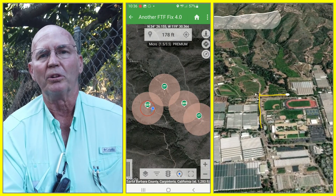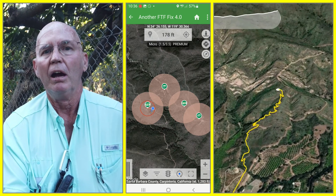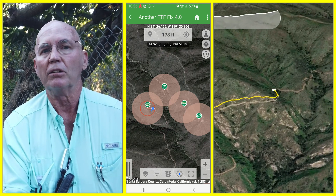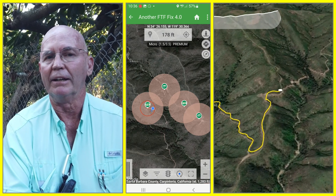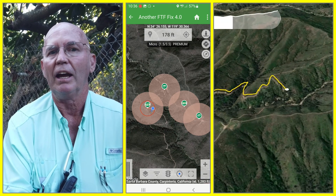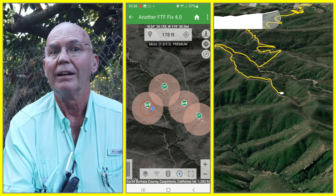Good morning. We're starting our hike on the Franklin Trail in Carpinteria, among the avocado groves. We're going to be doing a 10-mile hike to get two first-to-finds that published this morning. And then if we're so inclined, we might put on an additional three miles to get three lonely caches and a first-to-find that's been out there since 2017. Come join me.